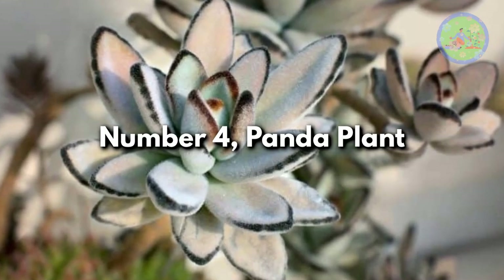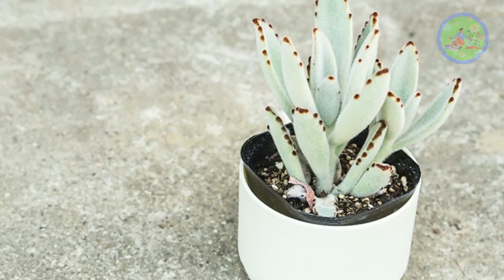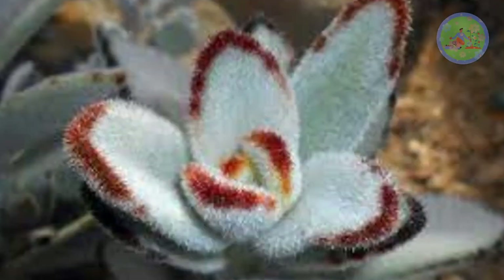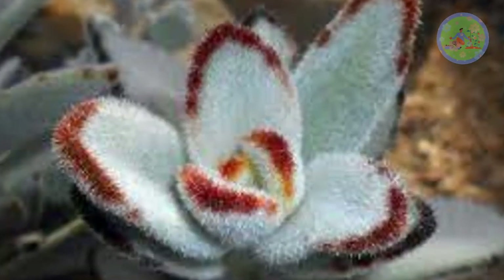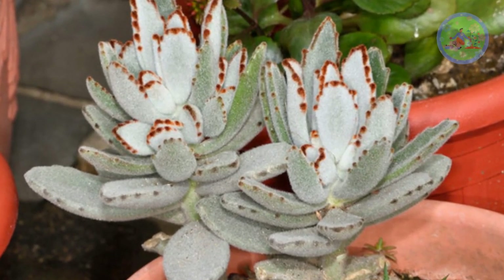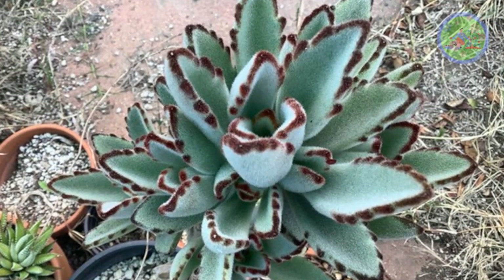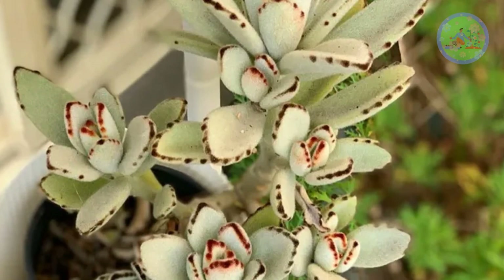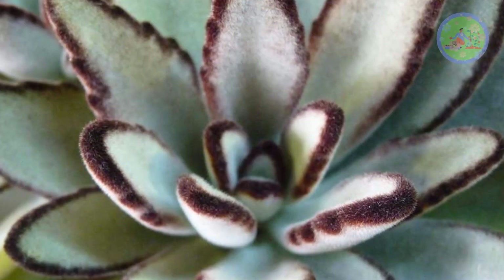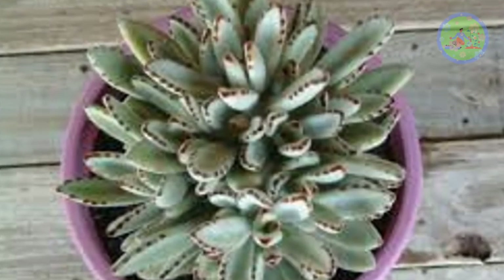Number 4: Panda Plant. Kalanchoe tomentosa is known as Panda Plant, and it is a beginner-friendly plant which adds texture and interest to your house plant collection. As a succulent, it prefers minimal watering, and if you are a forgetful gardener or a traveler, this plant is perfect for you. This slow-growing, hassle-free plant doesn't need repotting often. Light green leaves have a slightly silvery hue, covered in soft hairs that feel pleasant to the touch. It features dark brown spotting on the leaf margins, creating more visual interest.